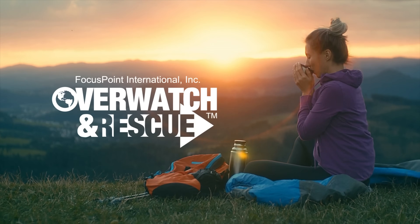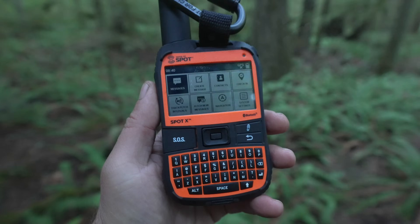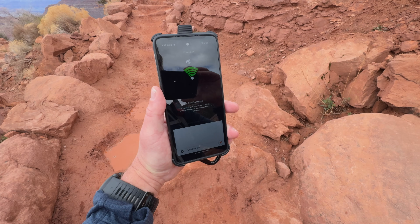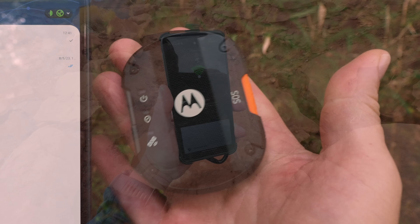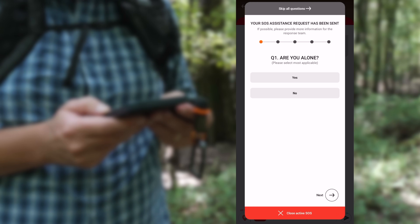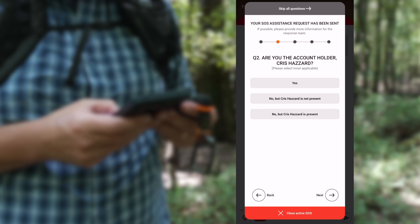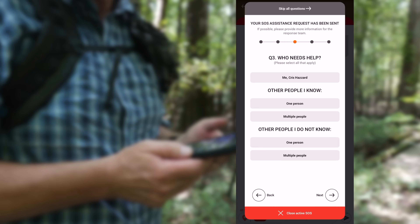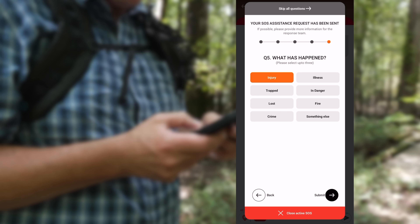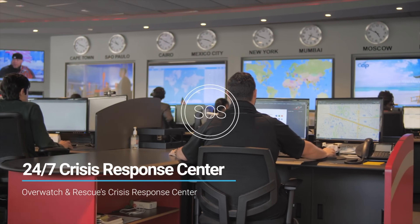What about devices that use Overwatch and Rescue, an SOS subscription service? These include devices like the SPOT, the Motorola Defy, and the Ulefone. When you use the Defy, there's a questionnaire you fill out that search and rescue says is a game changer — it gets straight to the point of what you need help for. Instead of going back and forth over radio or text, you answer the most pertinent questions upfront and relay that as part of your SOS request.